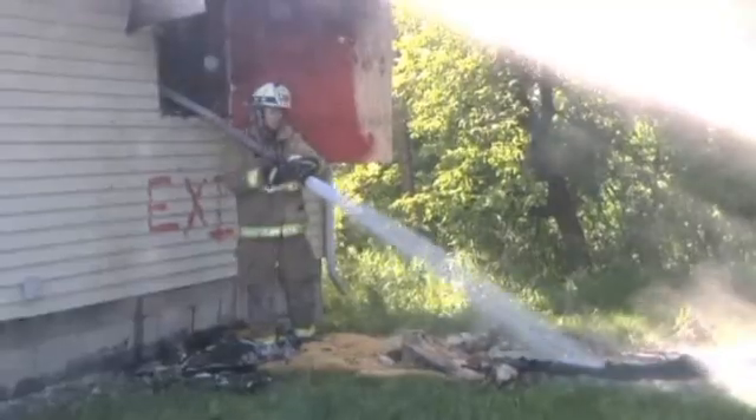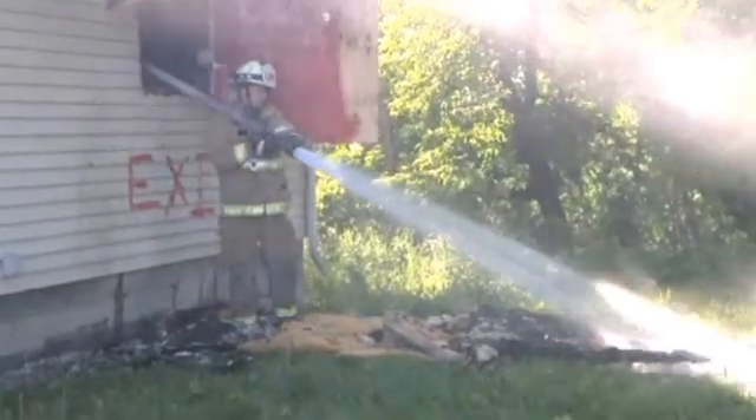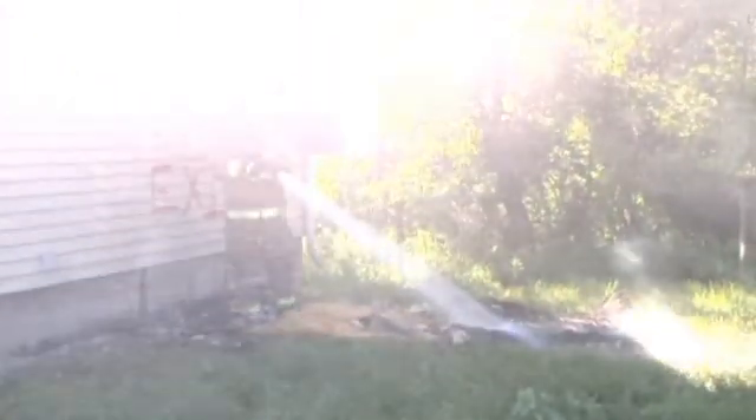A firefighter breaks the glass, throws the DSPA through the window, and the flames are brought under control. The sharp reduction in the amount of water needed holds down property losses. The water damage that results from the usual use of water is minimized dramatically because you're only using a small fraction of the water.